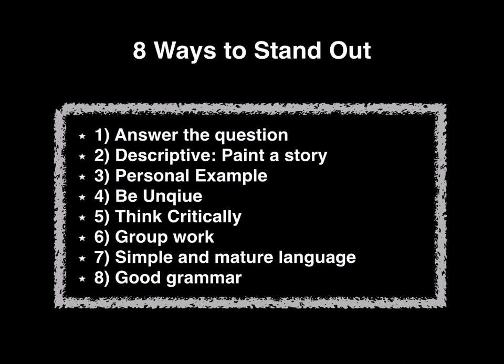Number seven is very simple: use simple and mature language. Don't try to complicate your answers or use convoluted language because it's only going to confuse your readers. Be simple, be creative, and be very to the point. By using mature language, I mean avoid using slang and avoid using clichés. Just try to be yourself and keep it very simple. Even have your supplementary read by middle school students and see if they understand it, because you don't know the reading level of those who are going to be reading your supplementary. When I used Greek mythology, I made sure that a person who had never heard of it was still able to understand my response.